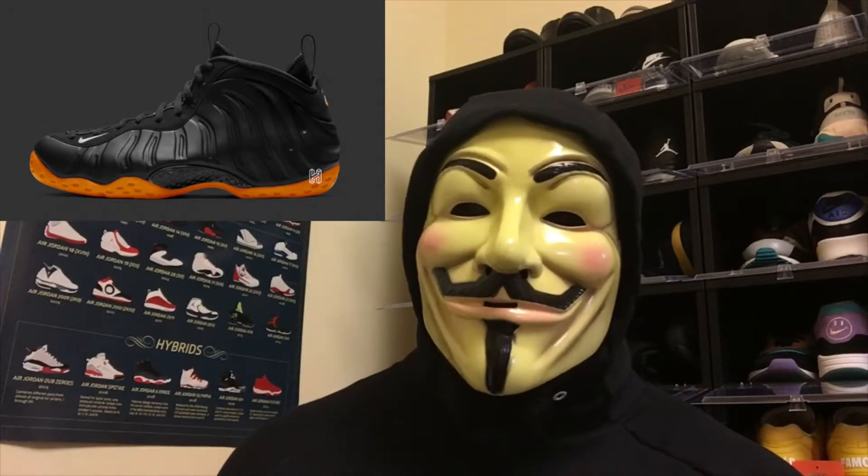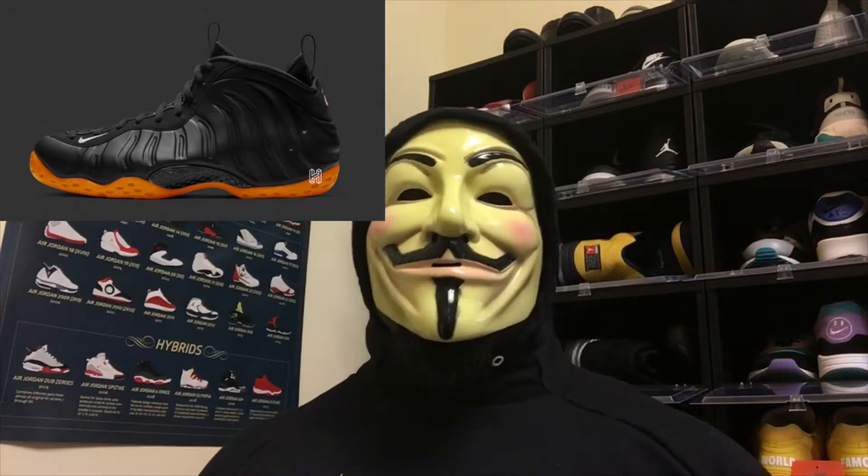Outside of the Jordan 1s, on November 2nd we're supposed to get the Shattered Backboard Foamposite. The Foamposite used to be a staple in sneaker culture but has recently fallen off — I think because of the wild patterns they put on them during the 'Weatherman' era. Based on leaked pictures, the Shattered Backboard Foam looks like it's gonna be almost like the Stealth Foam — all-black upper with an orange midsole and outsole. It's a nice clean look. I've always been a big Foamposite guy and I'm excited to get this one in hand.